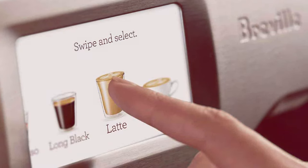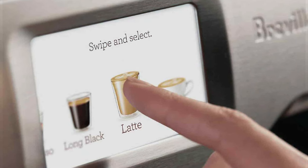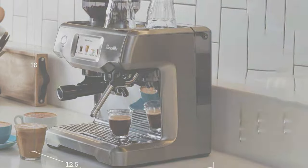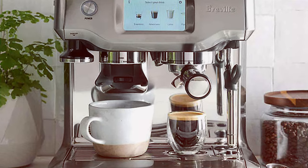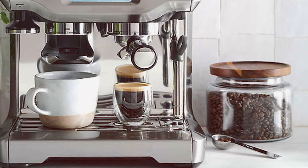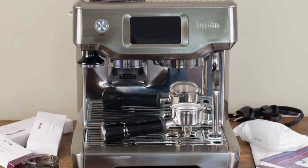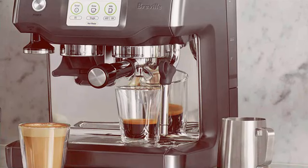What sets this machine apart is its automatic milk texturing and temperature control. You can create a perfect cup with just a few taps on the screen, from a silky latte to a creamy cappuccino. The machine's pre-infusion espresso extraction system ensures your coffee is perfectly balanced with a rich and complex flavor profile. The Barista Touch heats up in just three seconds, and its customizable settings allow for a high degree of personalization, catering to the preferences of any espresso lover.